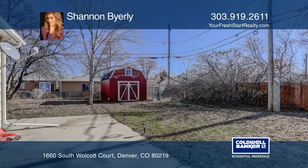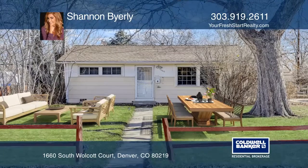Ideally located near Garfield Park. Call Shannon Byerly today to learn more.